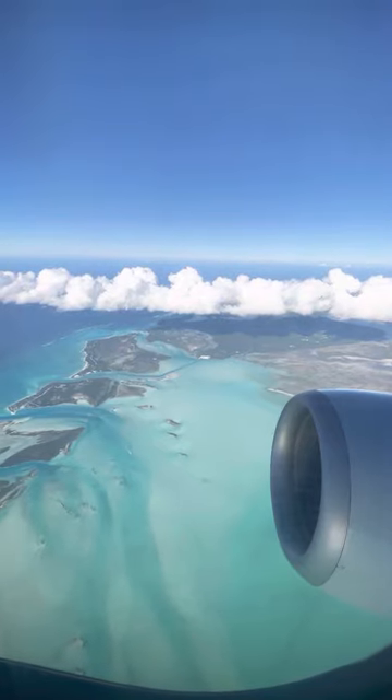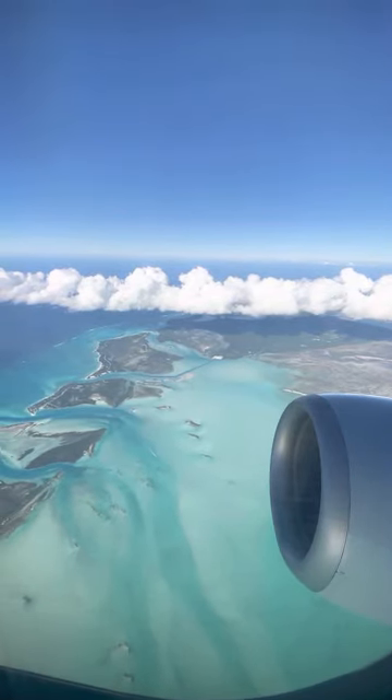I recently got a few DMs about my travels to Turks and Caicos, so I thought I would do a mini travel guide for you guys. First, if you want to make the trip a little cheaper — which I wanted to do because it was super last minute — I was able to drop a trip and I wanted to non-rev there.